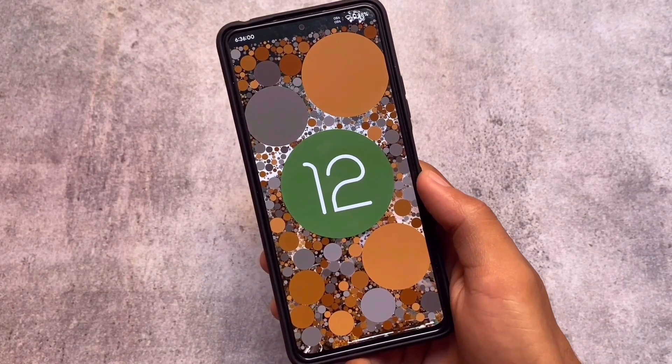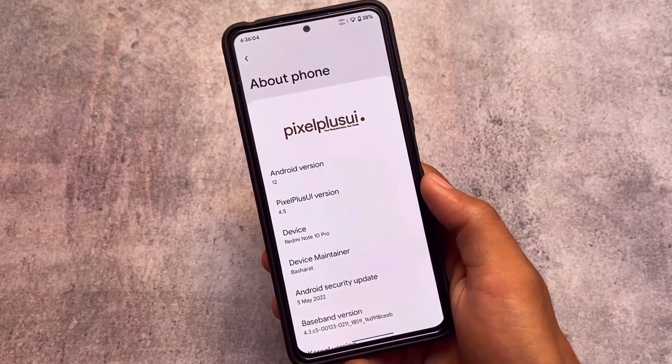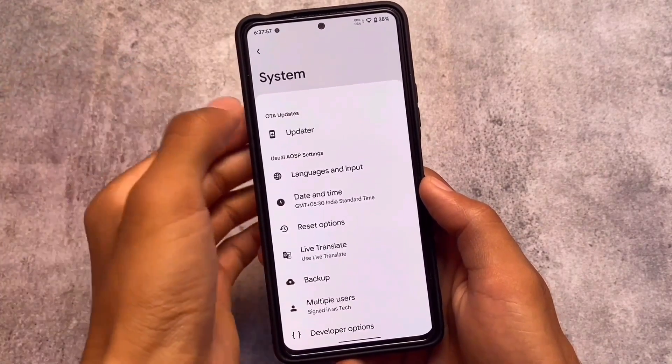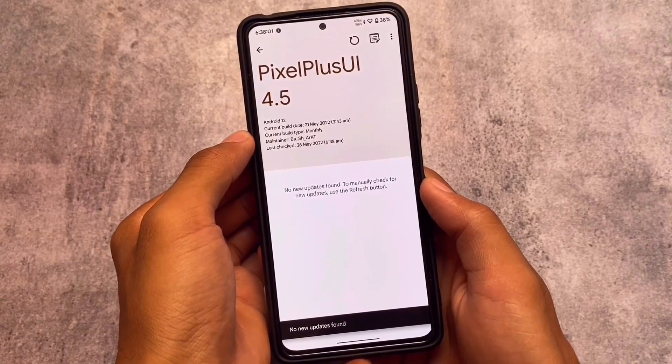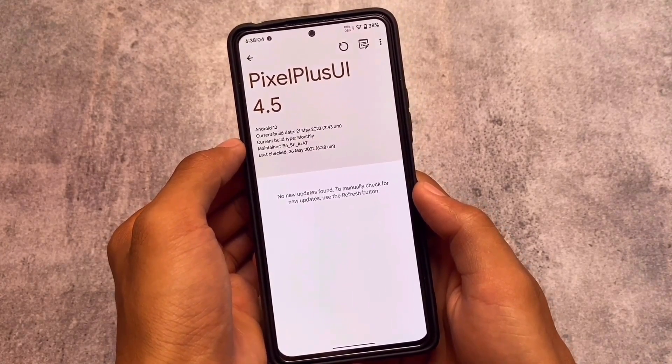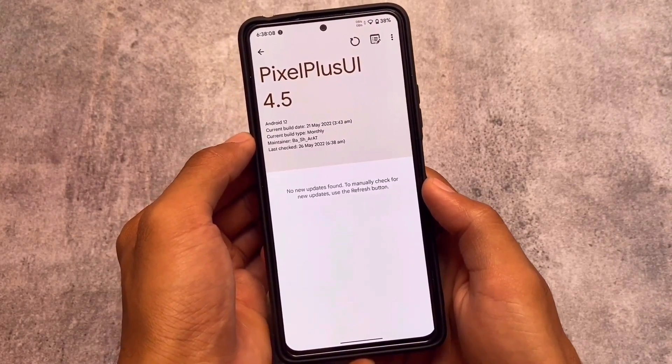Pixel Plus UI has improved a lot in terms of features, customizations, and stability. They also now include an OTA updater, which is really useful. If you simply need OTA updates, that's also present in this latest Pixel Plus UI version 4.5, so it might be a good choice for you.